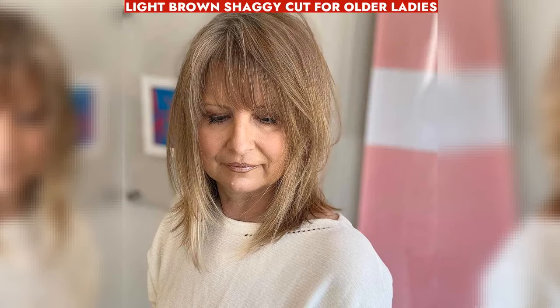Light brown shaggy cut for older women adds body, frames the face, brightens with highlights, and softens lines.